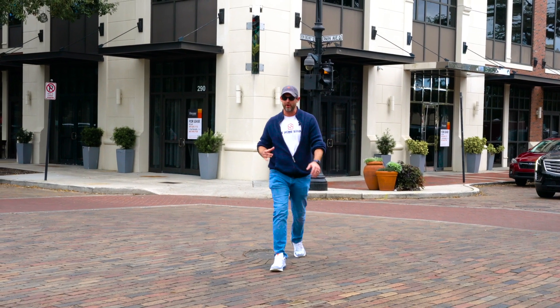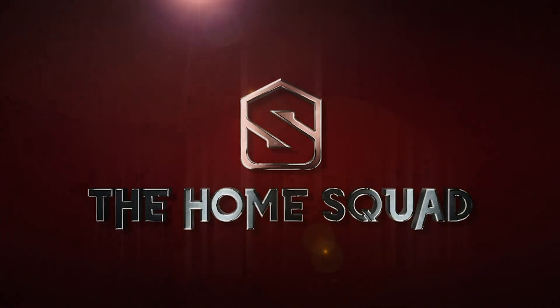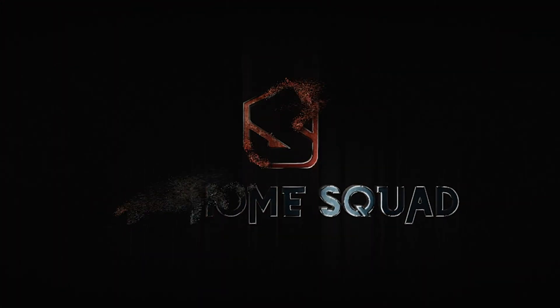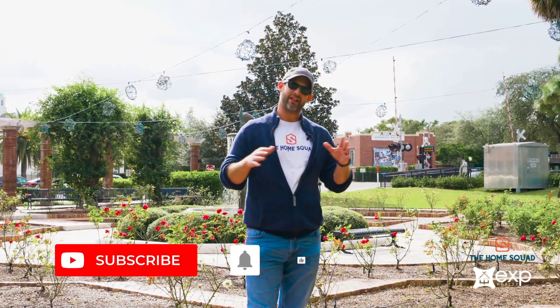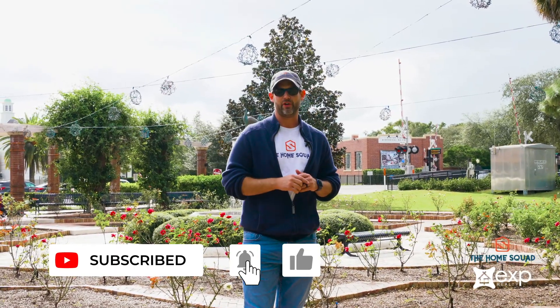Welcome to the HomeSquad Roots Series. The Winter Park Edition starts now. This is our HomeSquad New Roots Series, so if you want to see all the episodes, make sure you subscribe and make sure you like so that you get notified when a new video comes out.